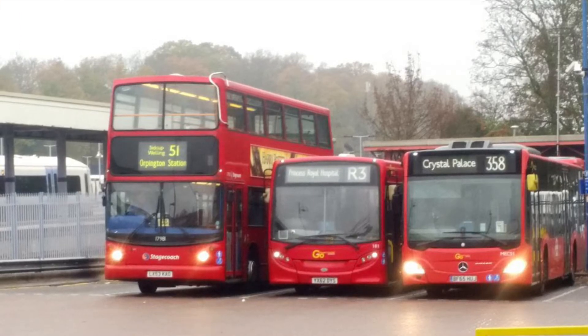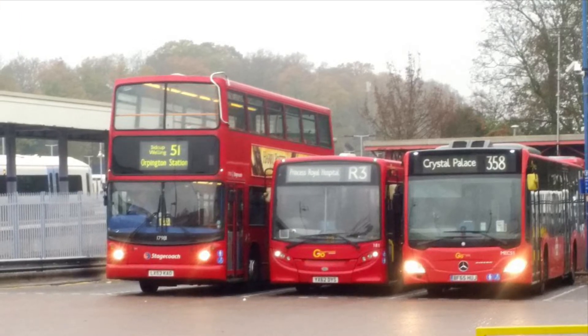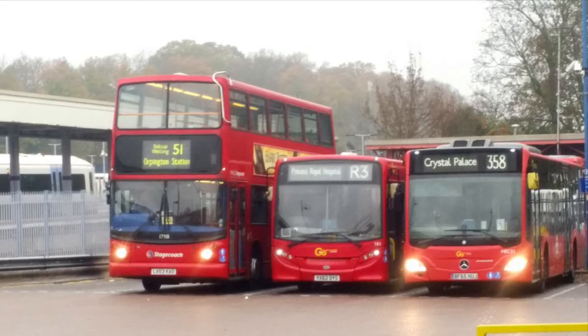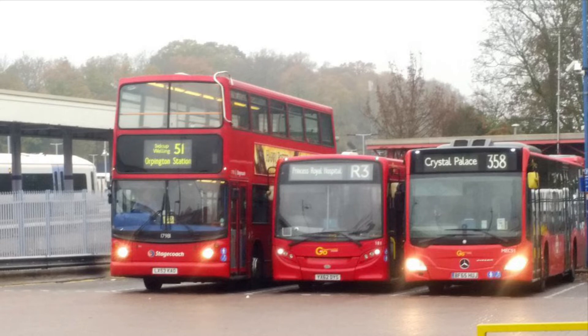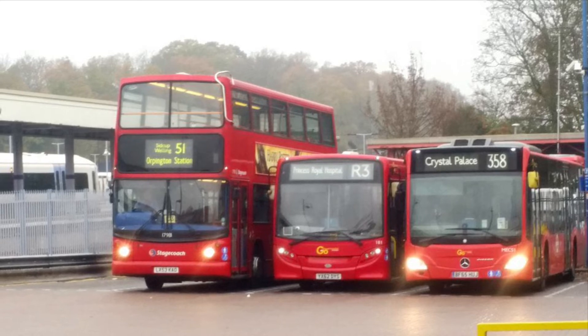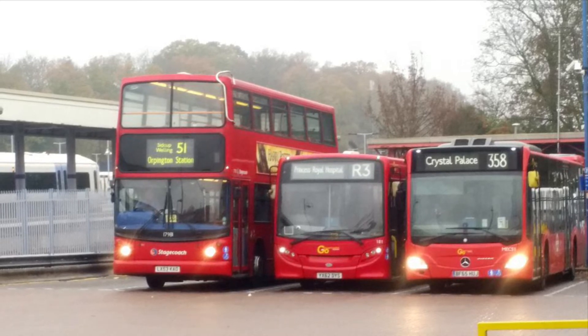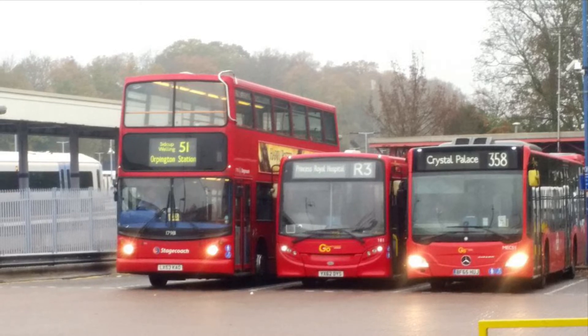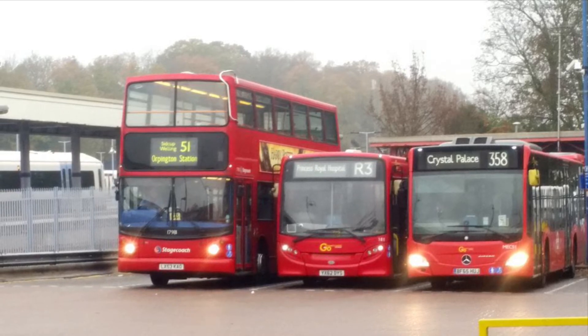Then we have R3, which has been sort of operating here ever since, and the route uses 8.8m streetlights. Just bear in mind that a lot of routes at Orbington use 8.8m streetlights or 8.9m Enviro 200 darts.